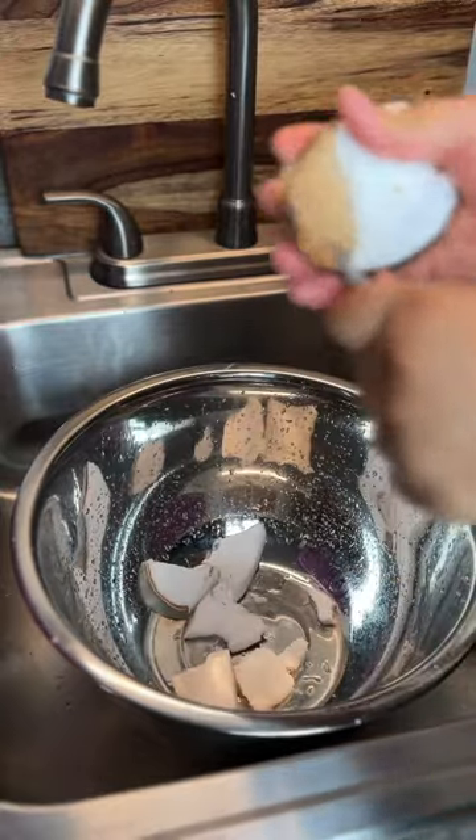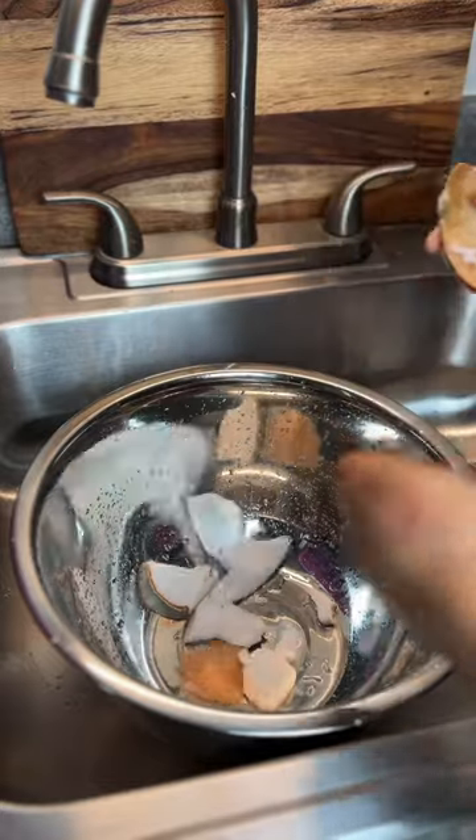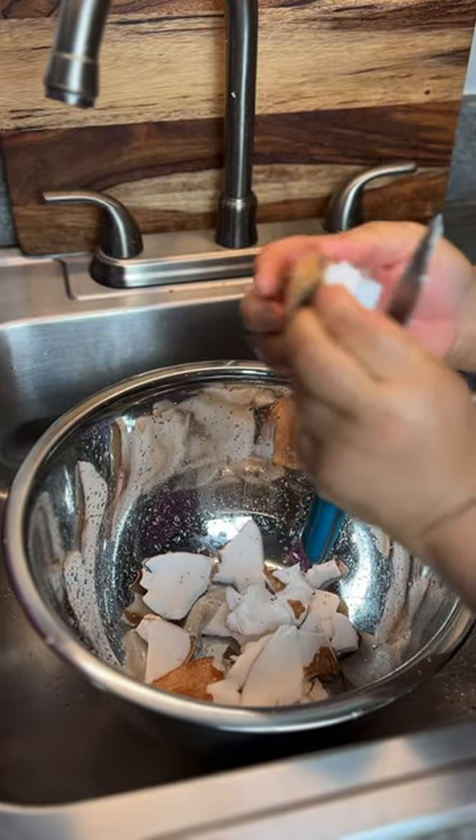Coconut milk may also be used as a replacement for dairy milk and may be used in smoothies, lattes or ice cream.